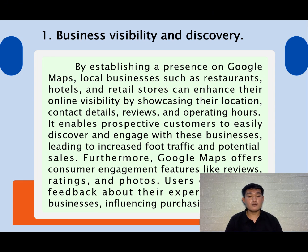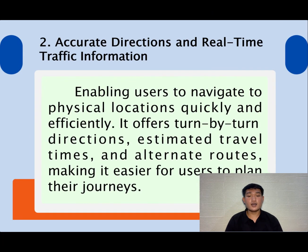Furthermore, Google Maps offers consumer engagement features like reviews, ratings, and Q&As. Users can provide feedback about their experiences with businesses, influencing purchasing decisions. Number two: accurate directions and real-time traffic information, enabling users to navigate to physical locations quickly and efficiently. It offers turn-by-turn directions, estimated travel times, and alternate routes, making it easier for users to plan their journeys.